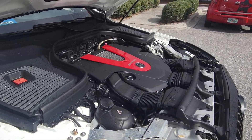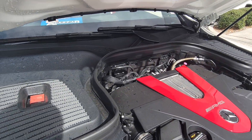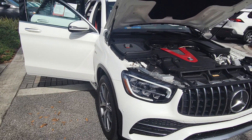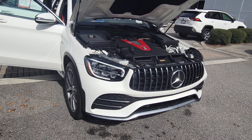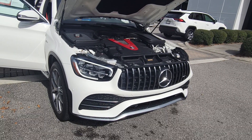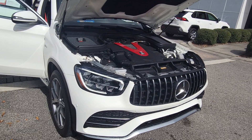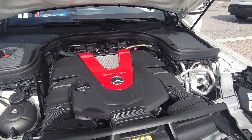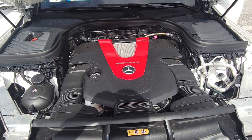Absolutely in pristine condition. All of our pre-owned vehicles go through a 160 multi-point inspection through a certified master technician, checking everything from brakes, wipers, tires — everything. Absolutely just an incredibly clean engine.